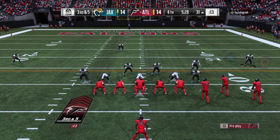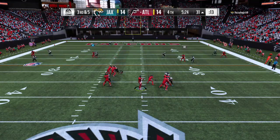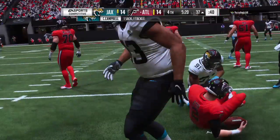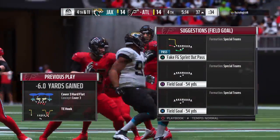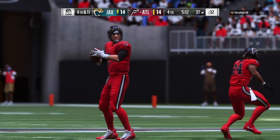Now here's a tough third and five. Ryan under pressure, and he will go down — sacked back at the 38. Calais Campbell in there to drop him for a six-yard loss, and that'll lead to a fourth down.